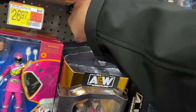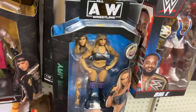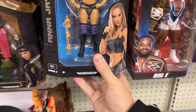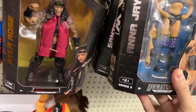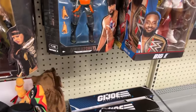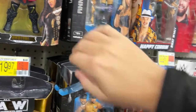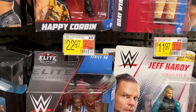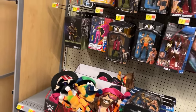Nyla is still the same. These pegs are full to the end. I don't see any of the series 104 wave unless it's buried in there and I'm not going to mess that up. There's a Chrysanthemum figure - this guy's cool looking.